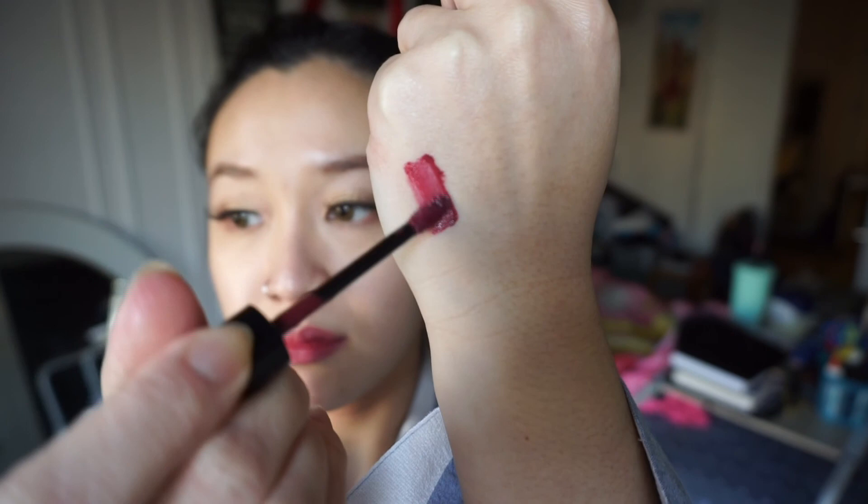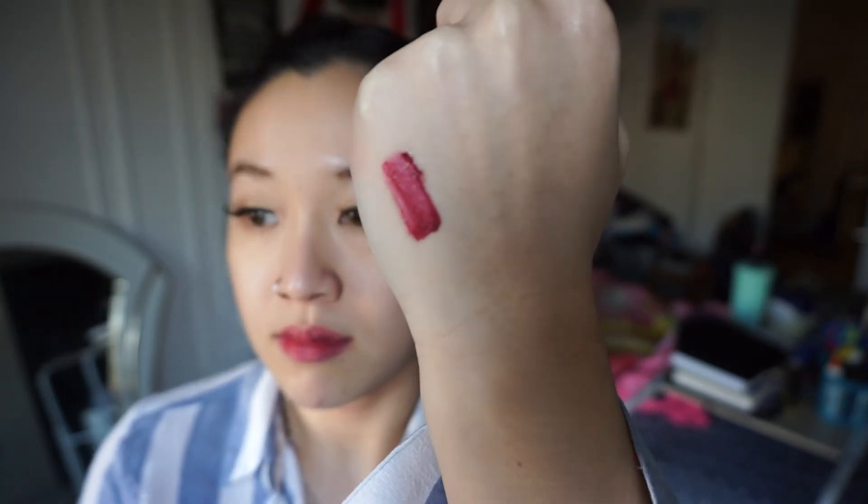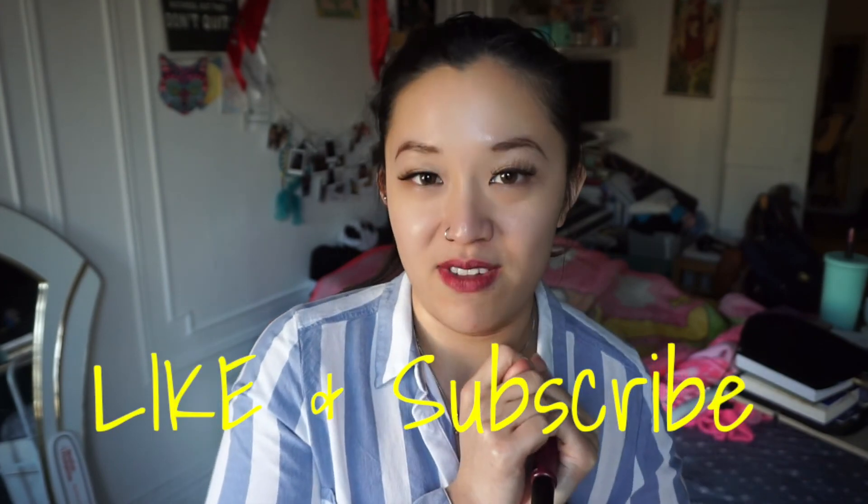Afterwards, I went in with L'Oreal Paris Infallible Paints — I did this off camera. I couldn't stop smelling my lips because it smells so good, like candy, almost like a Jolly Rancher. It's a mix between a liquid lipstick and a lip gloss — it has a little bit of stickiness to it but functions like a liquid lip without being matte. This is in 326 Sultry. That's pretty much all I did for today's makeup. Hope you enjoyed it! If you did, remember to give this video a thumbs up, subscribe to my channel, and I will see you all in another video. Bye!